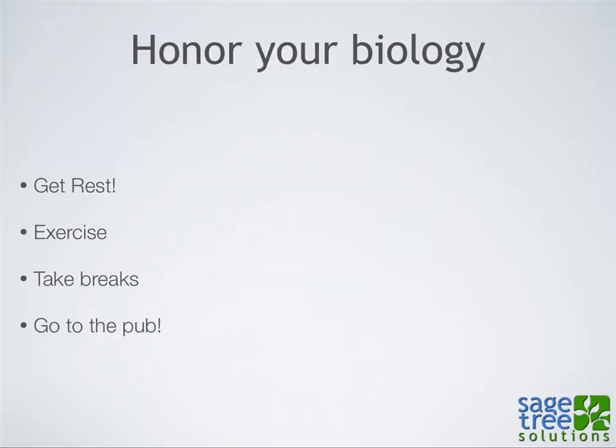The last principle is honor your biology. Everything is in service to everything else — there's work, our personal lives, physical health, mental health, spiritual health. It's important to be right in all these different areas, because when you're out of balance in one, it's going to mess up your work or other areas. If my personal life is jacked up, I'm not going to be able to focus at work. You have to honor that so when you're at work you can be focused at work, and when you're with your family you can be focused on your family.